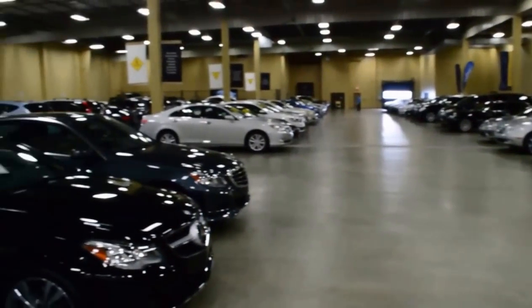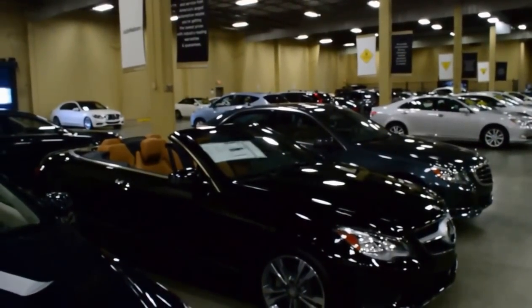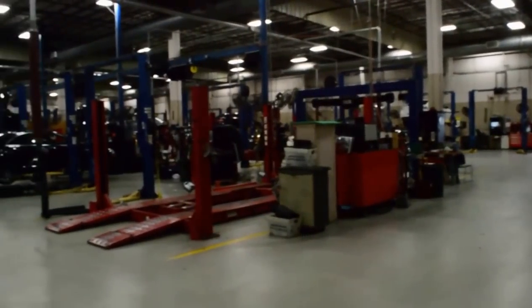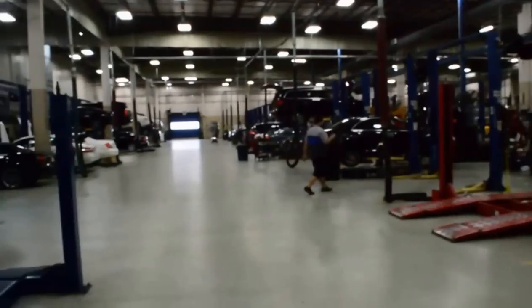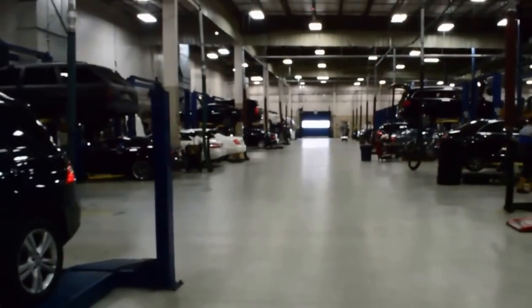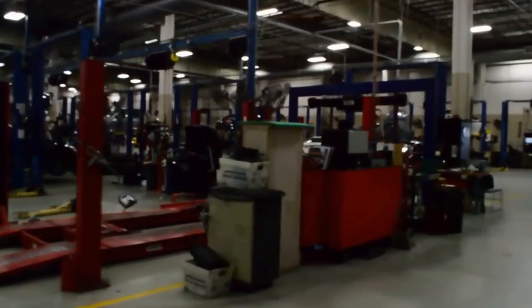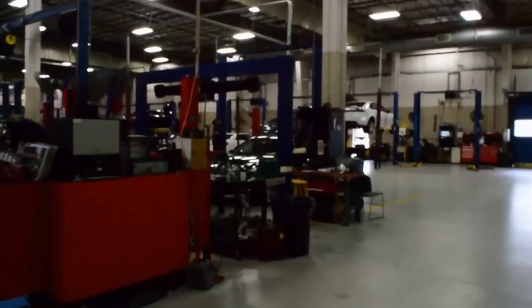Let me take you back now and show you our service area, where all of these cars have gone through. As you can see, the size of our service area matches the size of our showroom. We are a very large store. Between sales and service, we have right about three and a half total acres under roof.